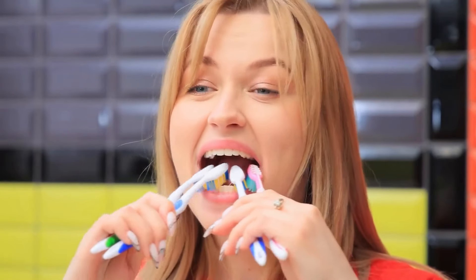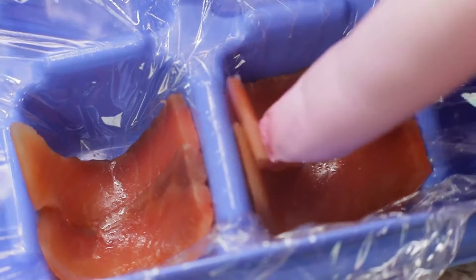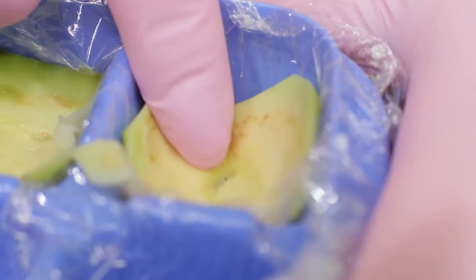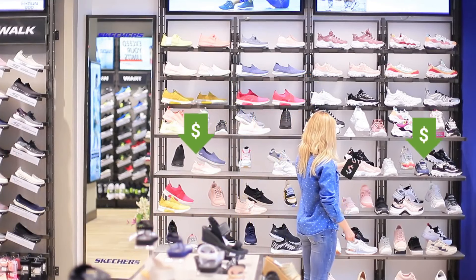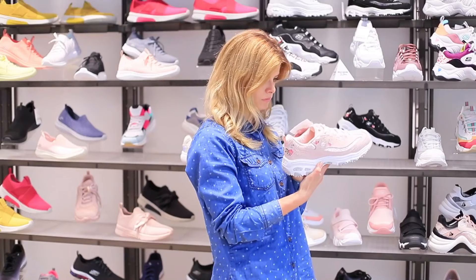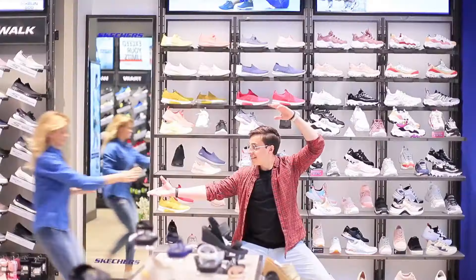Is brushing your teeth taking too long? Wish you could do it faster? Try jamming four toothbrushes in there. Did you know that you can put food in an ice cube tray to make the food the shape of the ice cube tray? All stores have this issue — the products at eye level are more expensive than the ones on upper and lower shelves. That's useful shopping advice. Well done.